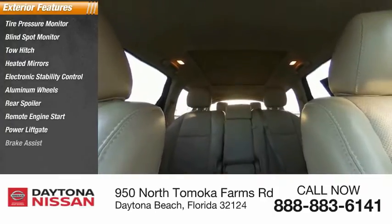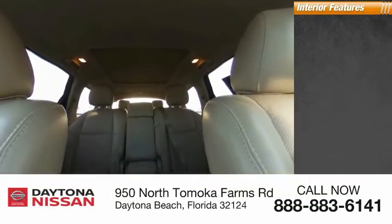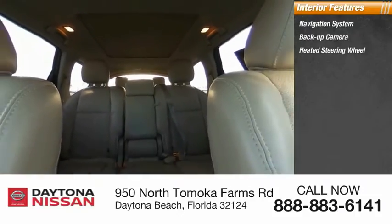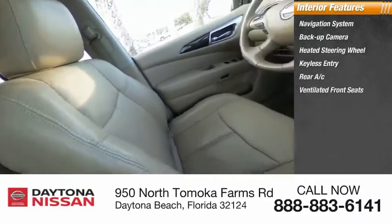Inside you'll find a navigation system, backup camera, heated steering wheel, keyless entry, rear AC, ventilated front seats, satellite radio, auxiliary audio input, heated front seats, and steering wheel audio controls.